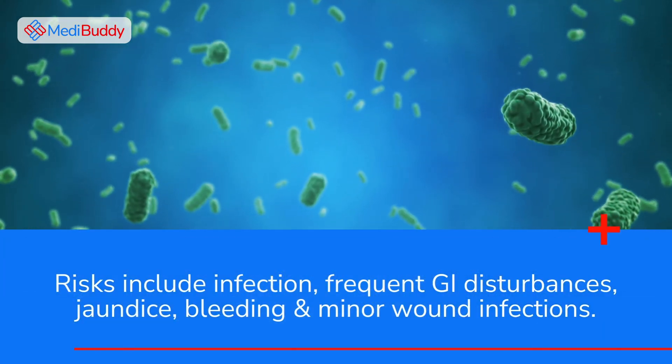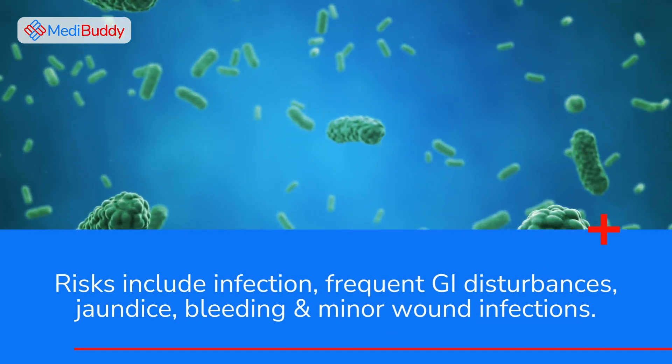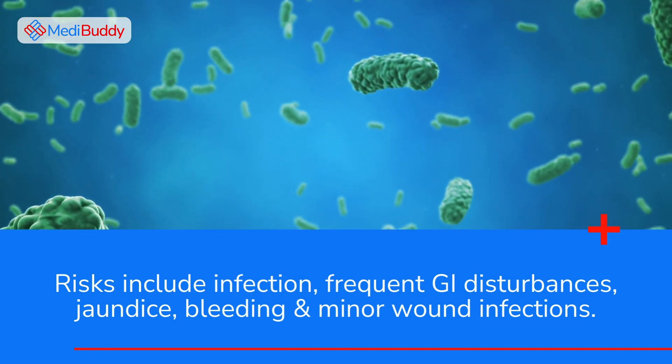Risks include infection, frequent GI disturbances, jaundice, bleeding, and minor wound infections.